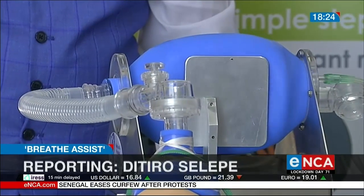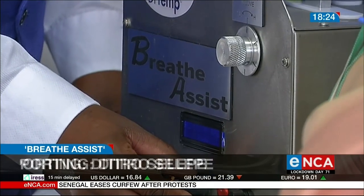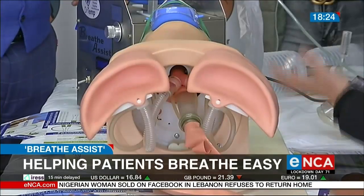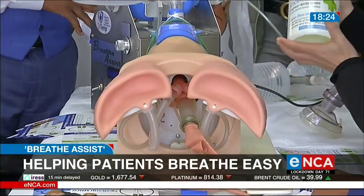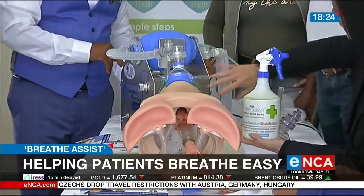This device could be revolutionary. Breathe Assist is an automated machine that will help patients who are struggling to get oxygen to breathe easier. The Dr. Temp team says the device can also be used to treat people infected with COVID-19.